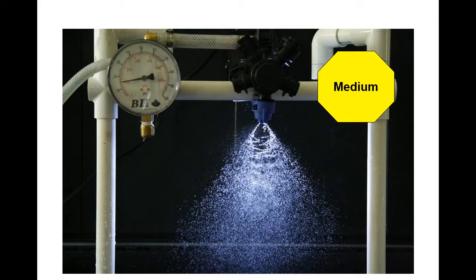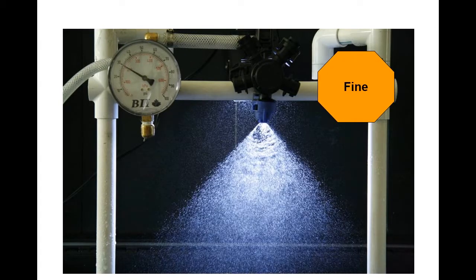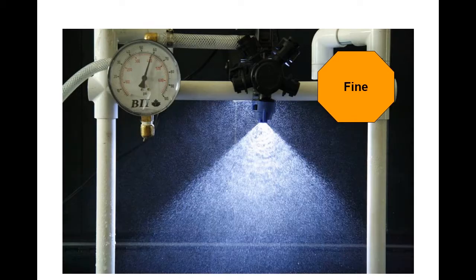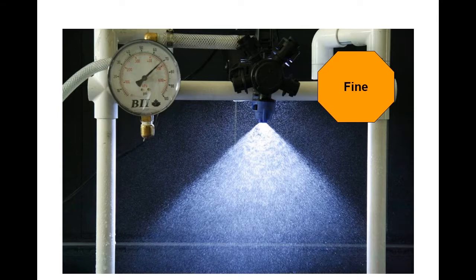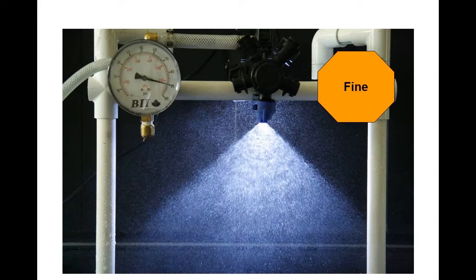Why is pressure so important? In the last 20 years, we've had a wholesale change in the nozzles and atomization we use, but we're still a little stuck in old habits. Here's a flat fan nozzle running at 15 PSI — it's delivering a medium spray quality. As we increase to about 40 PSI, it's already a fine spray, believe it or not. At 90 PSI, it's so fine it's probably not going to stay on target and will create drift problems.